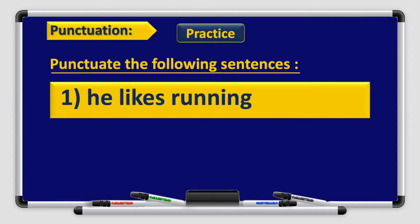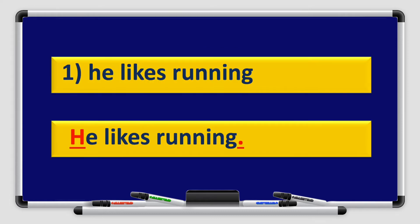Let's practice the punctuation marks. Punctuate the following sentences. Number 1: He likes running. Take a minute and try to use the correct punctuation marks. That's right — capital H in the word 'he' because it is the beginning of the sentence, and a full stop at the end. He likes running.